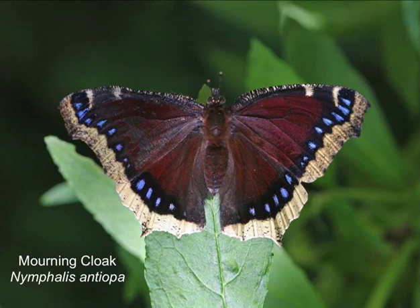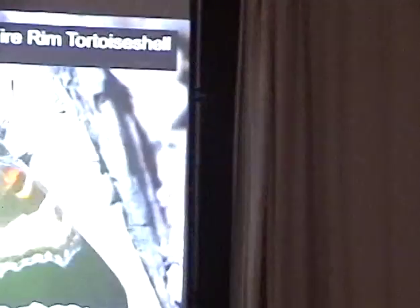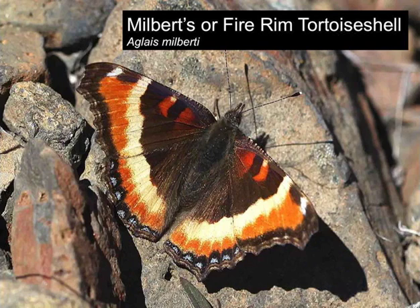Mourning cloak — another very long-lived species, a new generation just emerging. It has boom and bust cycles and was doing well a few years ago but not so much now. Milbert's tortoiseshell — I saw a number of these at Mount Howard today, freshly emerged. It's a multivoltine species and the new generation is emerging about now, fresh and feeding on flowers. We'll see them tomorrow.